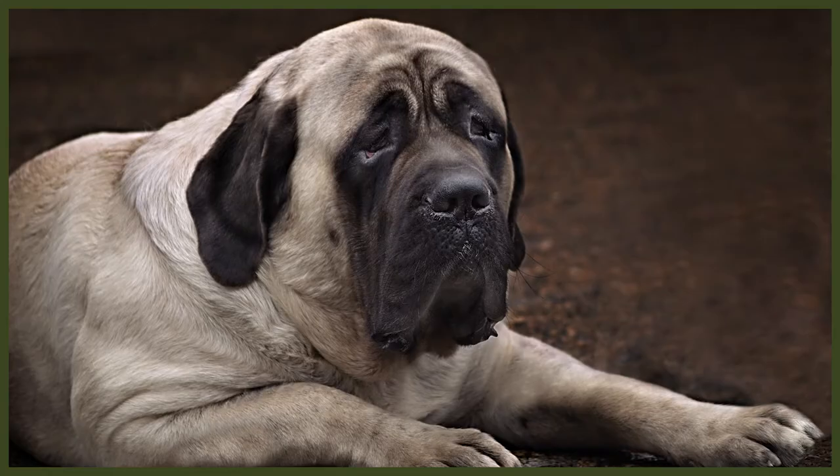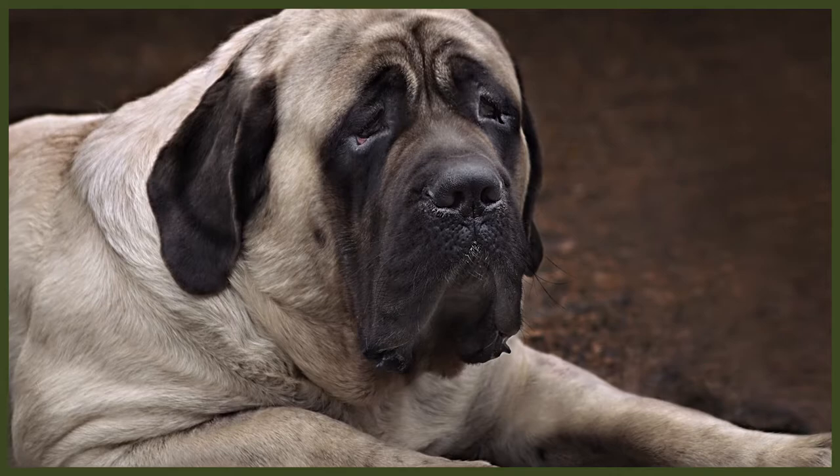The English Mastiff is a large breed that can weigh more than some men. Male English Mastiffs can stand up to 30 inches, which is around 76 centimetres, and weigh up to 250 pounds, or 113 kilograms. Females are slightly smaller, at 27 and a half inches, which is around 70 centimetres, and weigh up to 200 pounds, or 91 kilograms. It's even said that particularly large English Mastiffs can weigh as much as 300 pounds, or 140 kilograms.